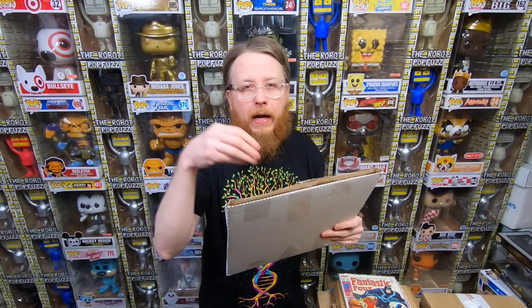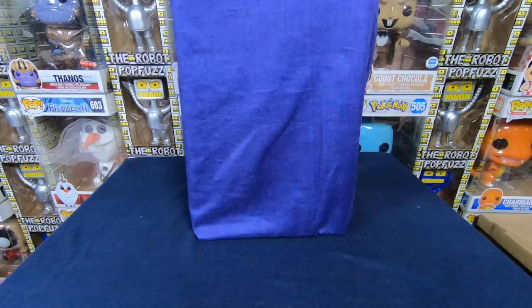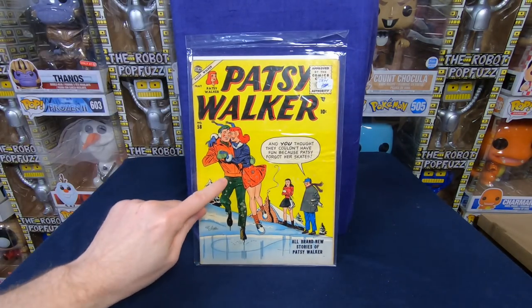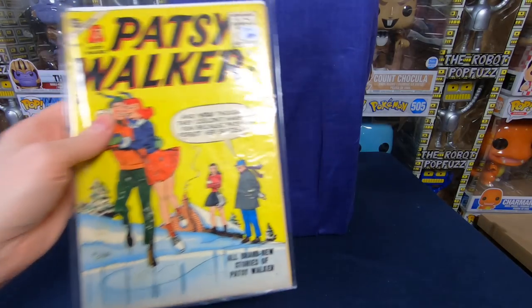This is a package of one comic book. I like when people use a box to ship and not really an envelope. I personally use a Gemini mailer inside a flat rate envelope. I paid $24.95 for it — let's open up and see what I got. Bubble wrap and cardboard in the box. So we have Patsy Walker number 58. Although it does look like on his legs there's a little damage, but overall it doesn't look too bad.